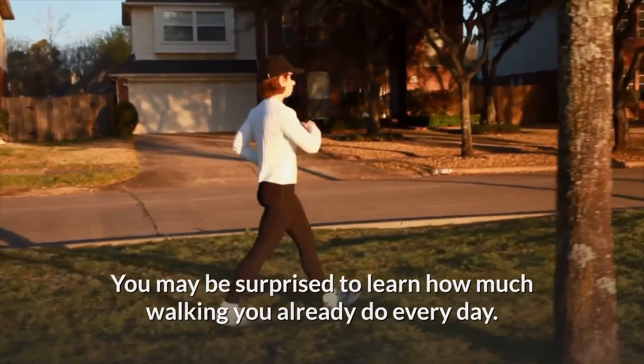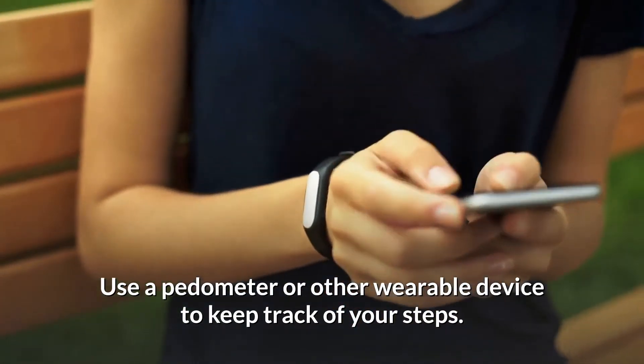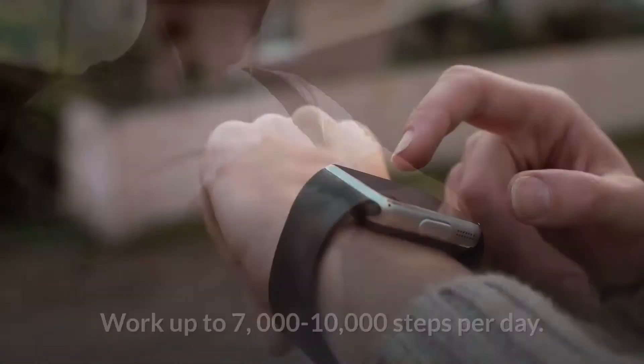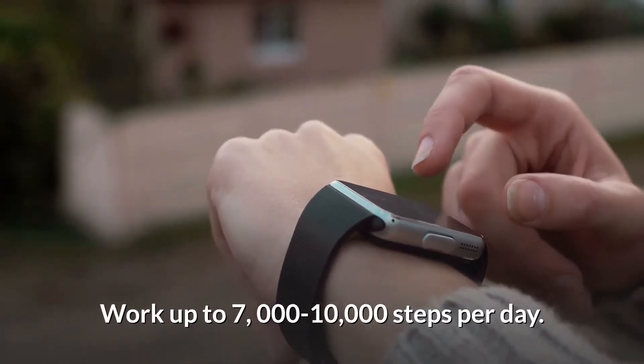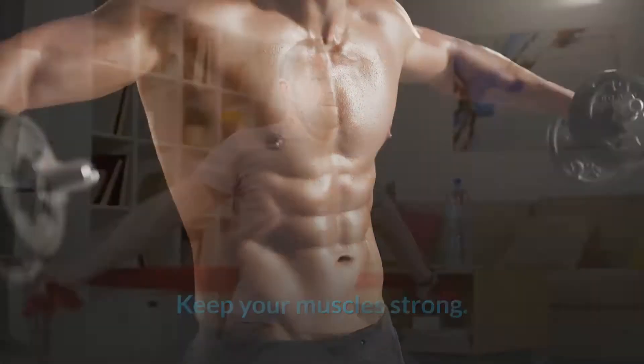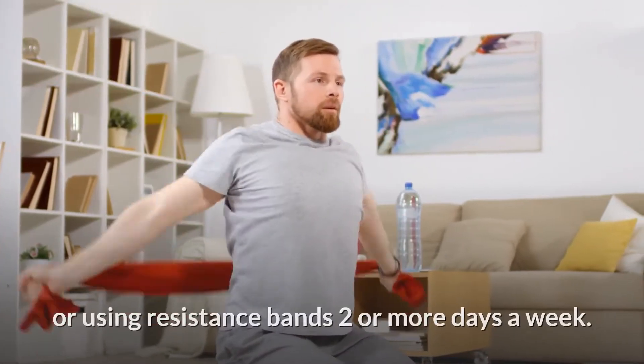Count your steps — you may be surprised to learn how much walking you already do every day. Use a pedometer or other wearable device to keep track of your steps. A pedometer is a gadget that counts the number of steps you take. Work up to 7,000 to 10,000 steps per day. Do activities to strengthen your muscles, such as lifting weights or using resistance bands, two or more days a week.